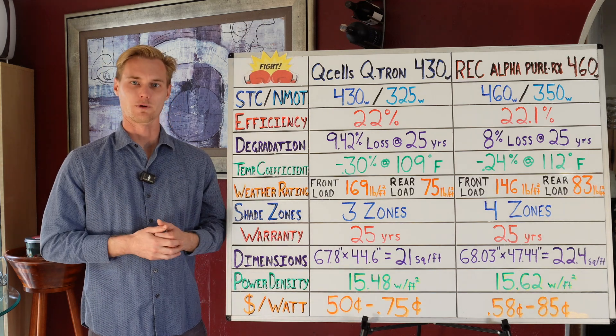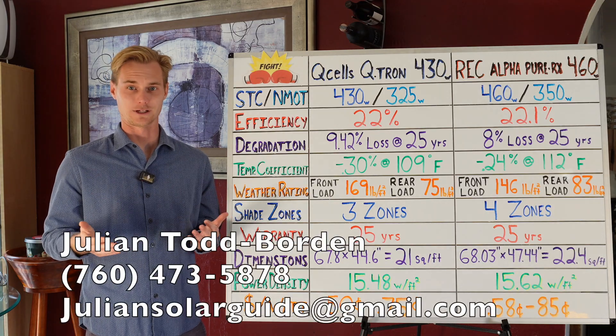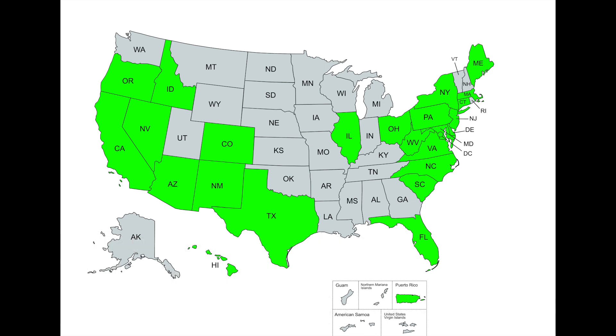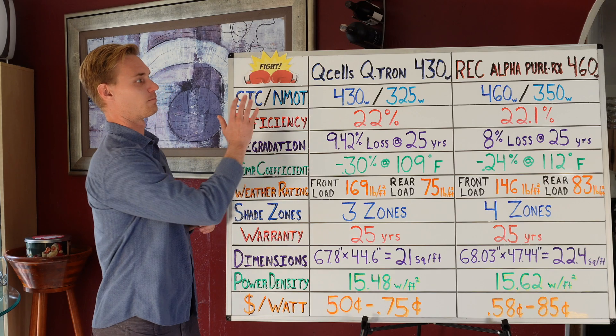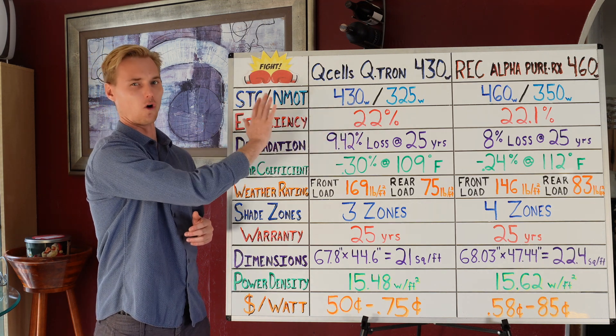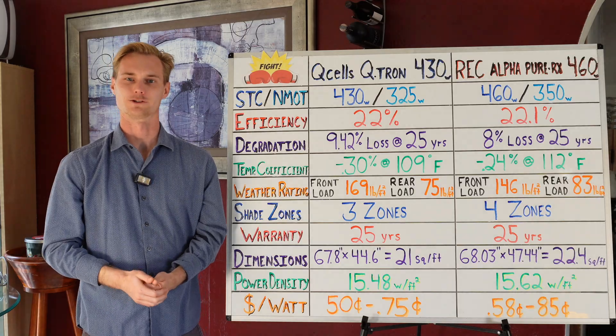If you would like help going solar and you're in any of the states shown in green on the map, please do not hesitate to reach out. My phone number is 760-473-5878. I have both of these panels available in pretty much the majority of all the places we service.